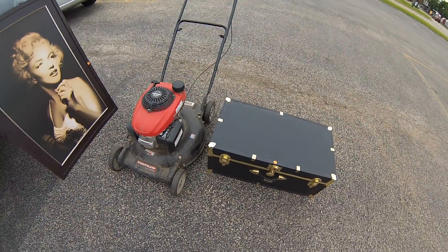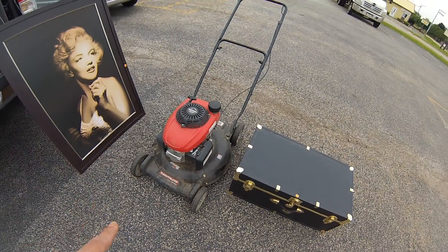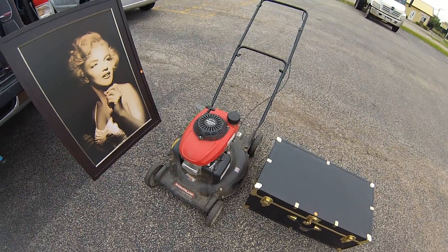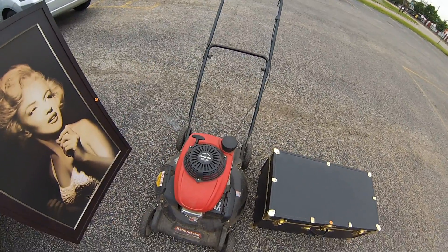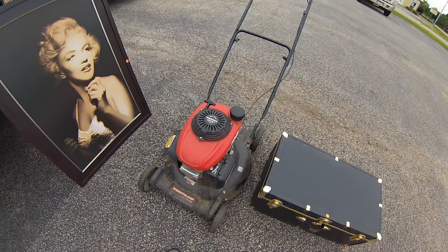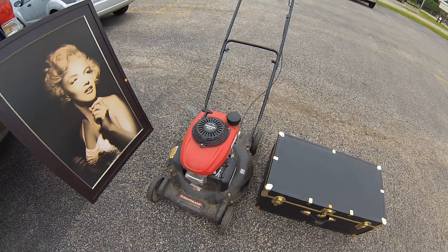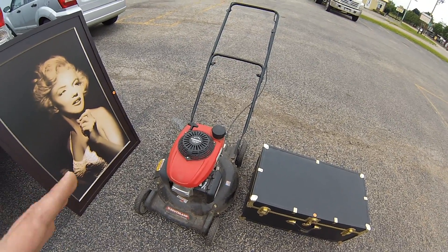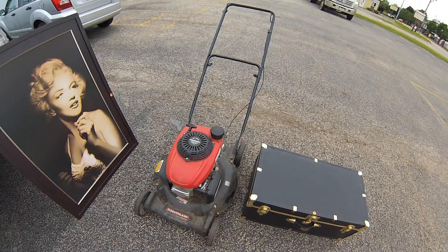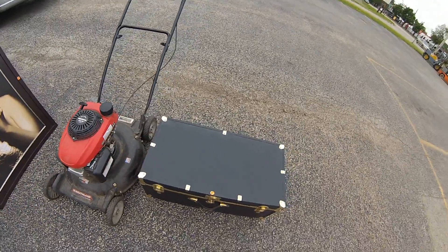The next garage sale I picked up these two things. A lawnmower — the guy wanted $60 for it, I got it for $25. It starts right up. It's a simple push lawnmower but it's a Honda engine, HCV 160. People love Honda lawnmowers — I sell them like hotcakes. This is a quick flip for $100 here in my shop, or you can put it locally on OfferUp or Craigslist. Quick $75 right there.